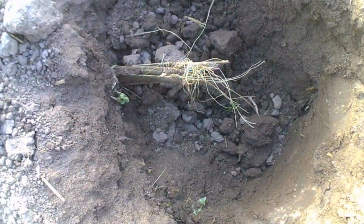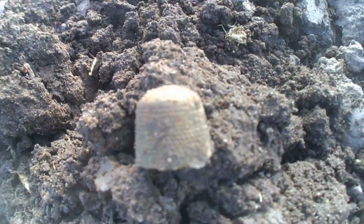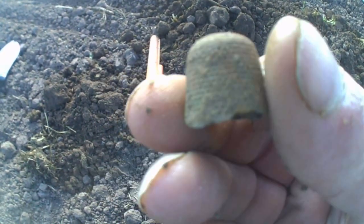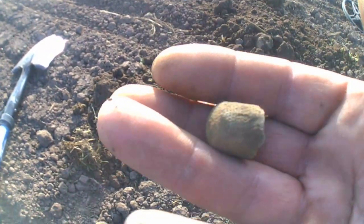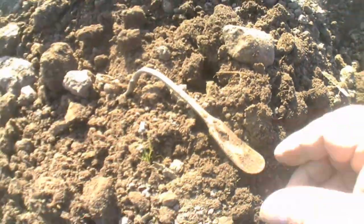Well guys, it came from down there. It's only a thimble guys! How cool is that. Just a pity it's missing a bit. I don't think it's silver, but a thimble's a thimble. On to the next. Thimble in the pot guys.